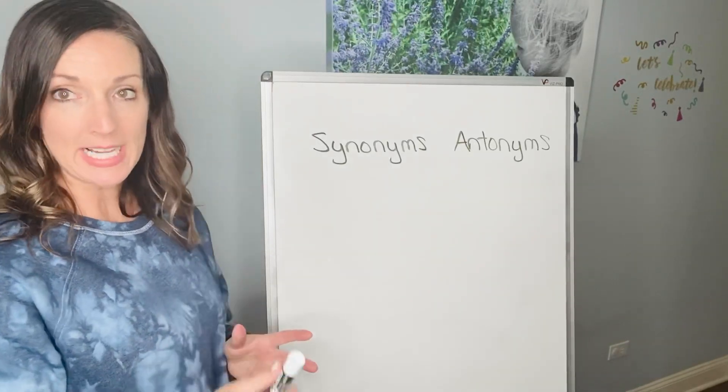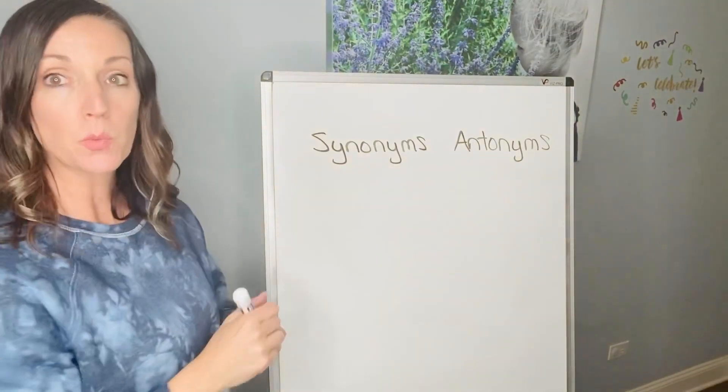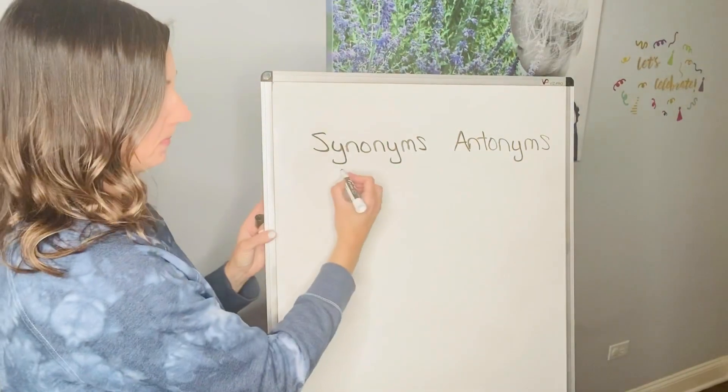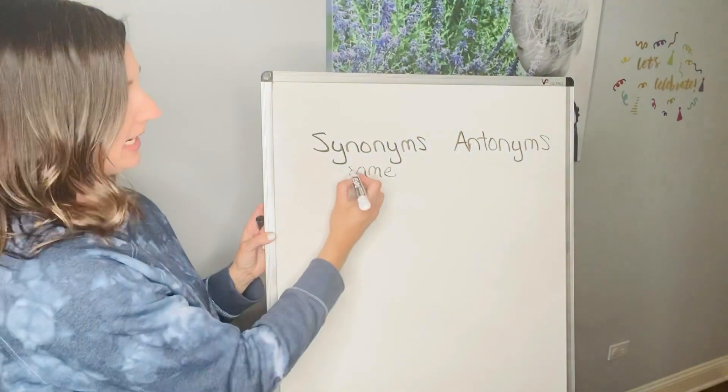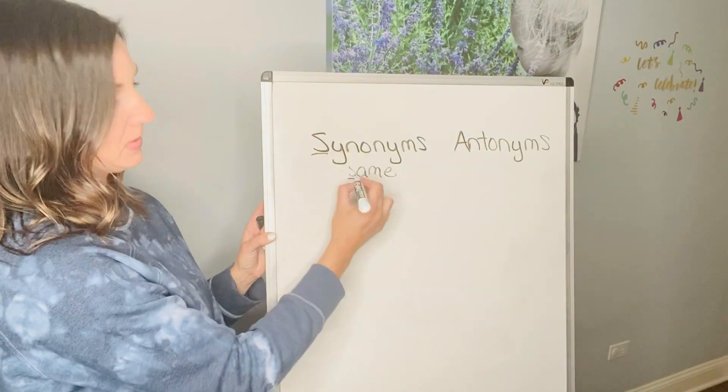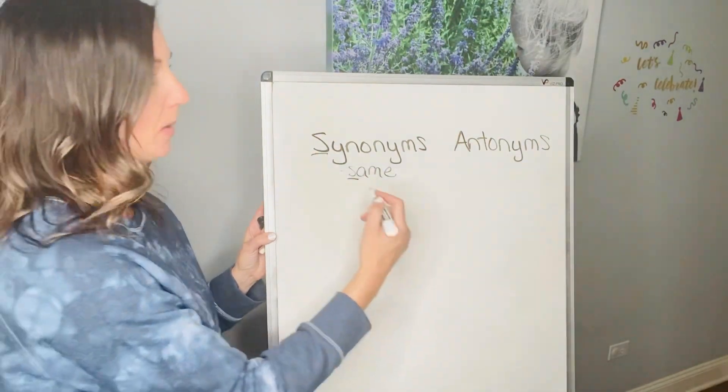We're gonna do these two together: synonyms and antonyms. Synonym means two words that are about the same or close to the same. I always remember it because S and S — synonym starts with S and so does same, and that helps me.